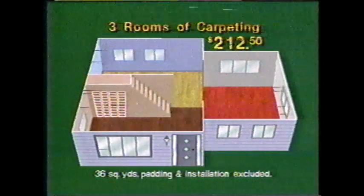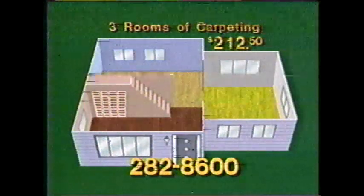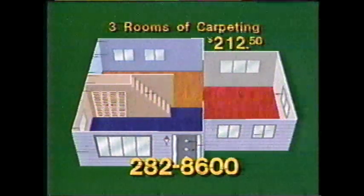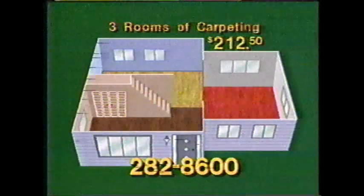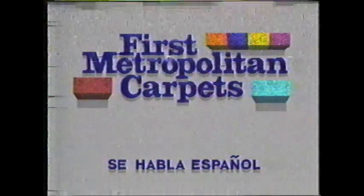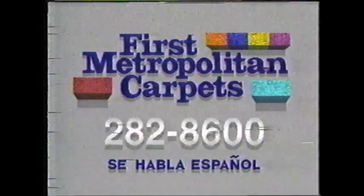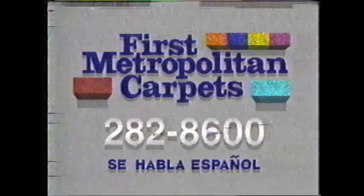It's here, Chicagoland, from First Metropolitan Carpets. Three full rooms of carpeting for just $212.50. Three rooms in your choice of dozens of exciting new colors, with fast delivery and installation, credit terms, and First Metropolitan's low price of $212.50 for three rooms. Call now for a free in-home estimate. First Metropolitan Carpets — 282-8600.